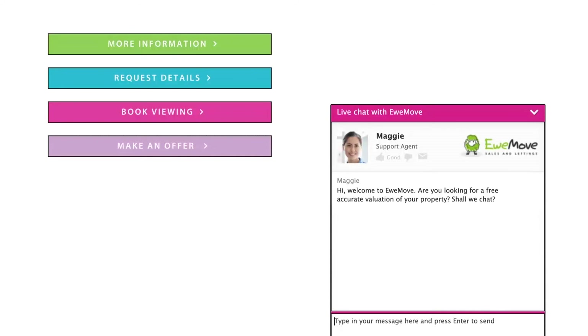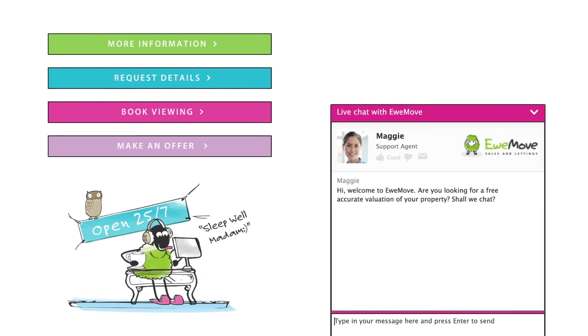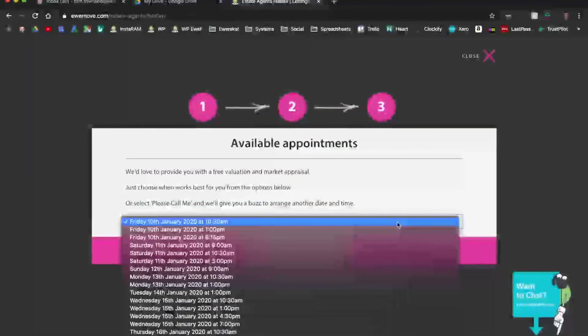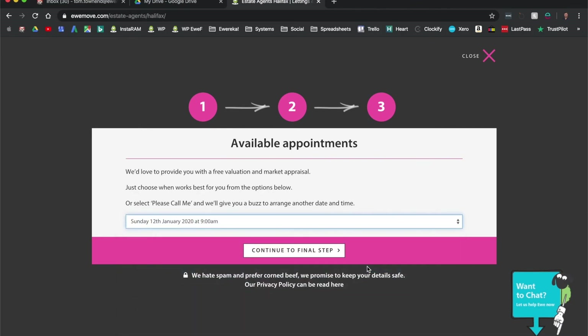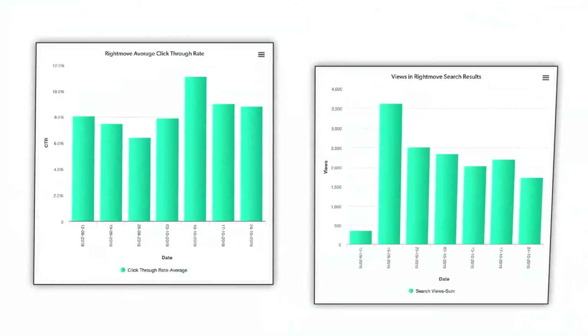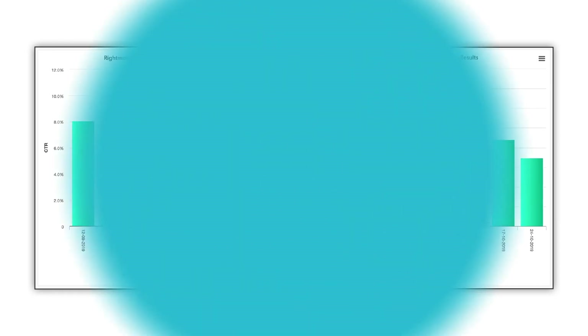With YouMove, buyers and tenants can phone, book viewings online, engage in live chat or make offers and applications 24 hours a day, seven days a week, thanks to our award-winning Eureka Property Management System. We'll provide you detailed feedback after viewings and you'll be sent relevant stats from the portals about how many people are engaging with your property listing and our strategy to keep interest as high as we can.